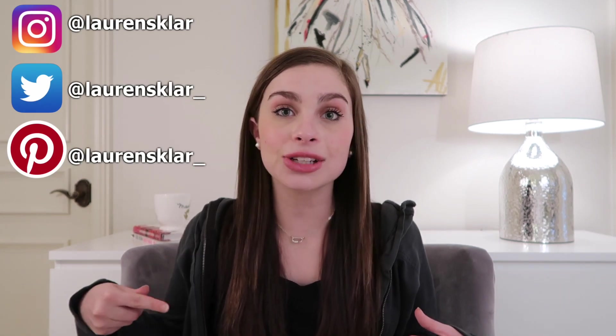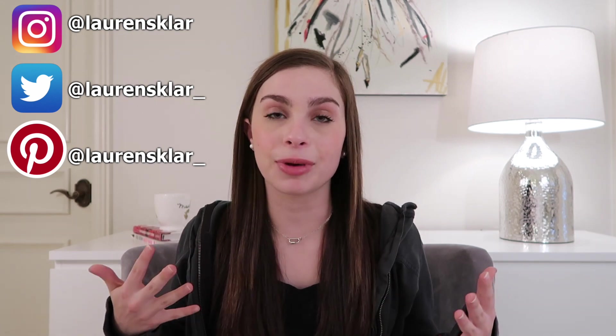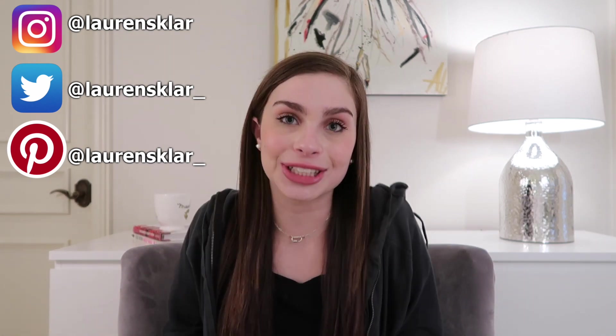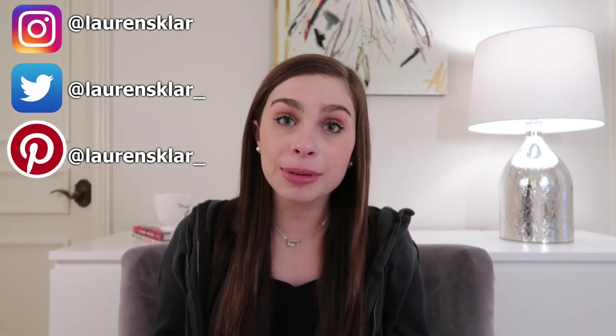Hey guys, it's Lauren — welcome to my channel, or welcome back. In today's video we are talking about new holiday releases at Sephora. There are a lot of new products — every time I go on the just-arrived page I see a ton of new products and they're all really based around the holidays. I know it's a little bit early, we're barely in October, but I thought it'd be interesting to talk about all these products.